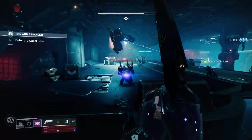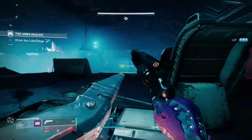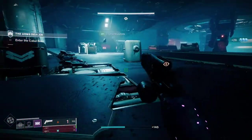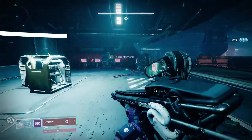Today I'm going to go through a mixture of legendary and exotic linear fusion rifles, their god rolls, plus where to get them. Without further delay, let's dive into that list. First up we've got Corsair's Wrath.